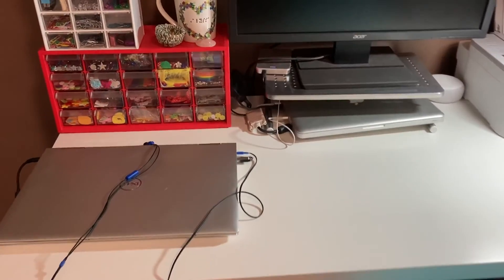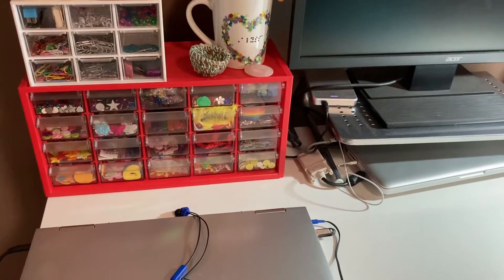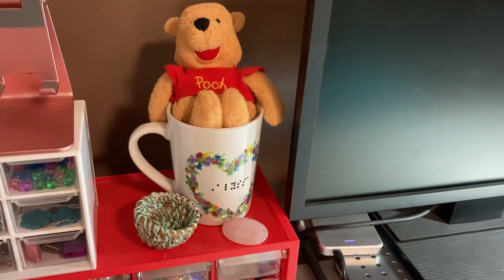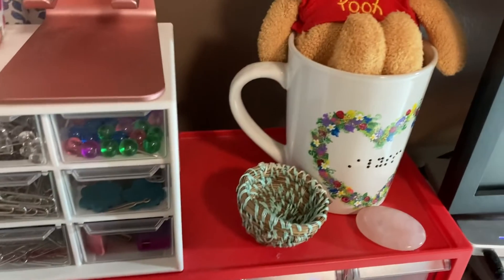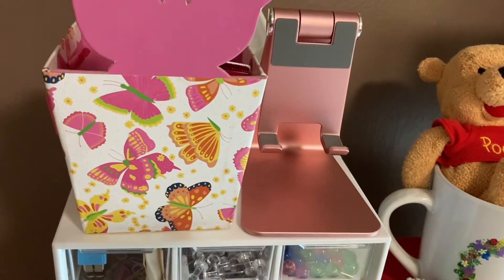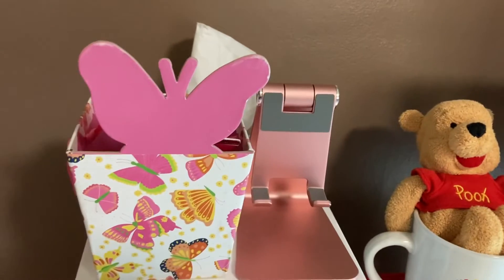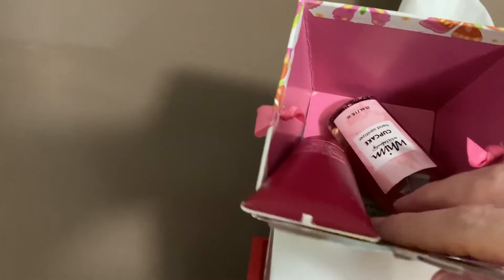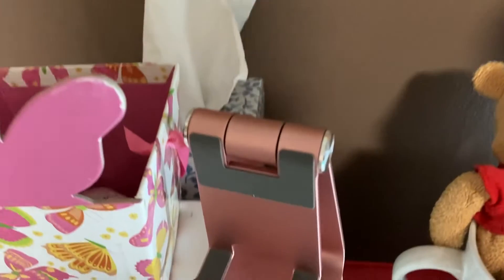On top of my desk I have my laptop and my craft chest — if you saw my craft storage video, it hasn't changed too much, I'll try and link that down below. On top of that there's a mug that my roommate gave me when I moved in, and a little tiny Winnie the Pooh sitting inside of it. There's a worry stone, a little basket, and then another little organizer from Amazon that mostly has paper clips and push pins. There's also a stand for my phone in case I want to watch YouTube videos, a cute butterfly box with hand cream, hand sanitizer, and a lip balm, and then behind there is just a box of Kleenex.